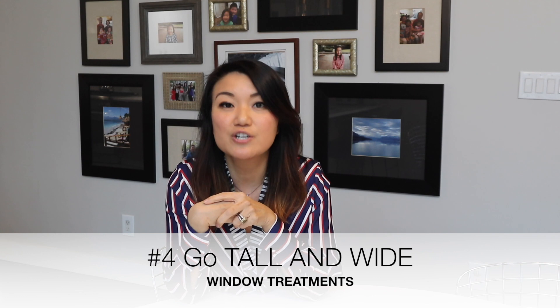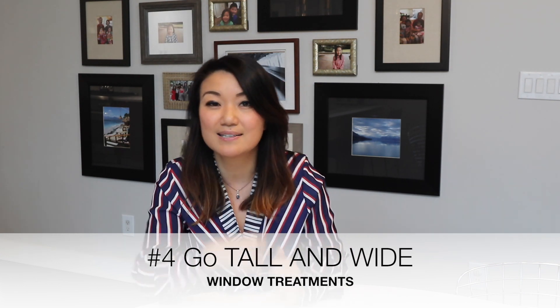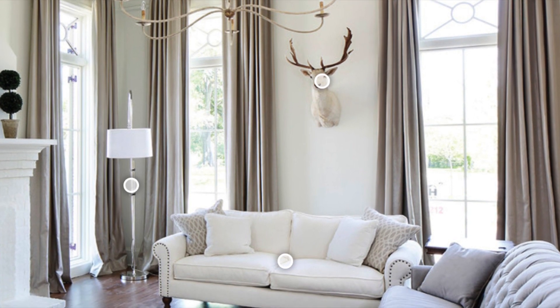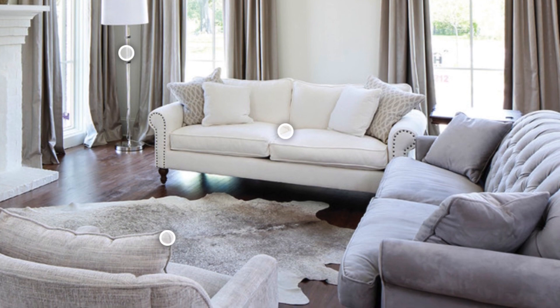Number four is go extra high and extra wide with your window treatments. When you're hanging your curtains, don't just hang them right above the window casing. If there's room to go above that, maybe as close to the ceiling as possible — I always say raise the rod as high as you possibly can, then go as wide. Raising it high makes your eyes go from floor to ceiling and continually brings that sight line upward, which makes the room feel taller. Expanding the drapes sideways past the window size creates the illusion of a larger window behind those drapes and also creates a wider wall, which expands the space.